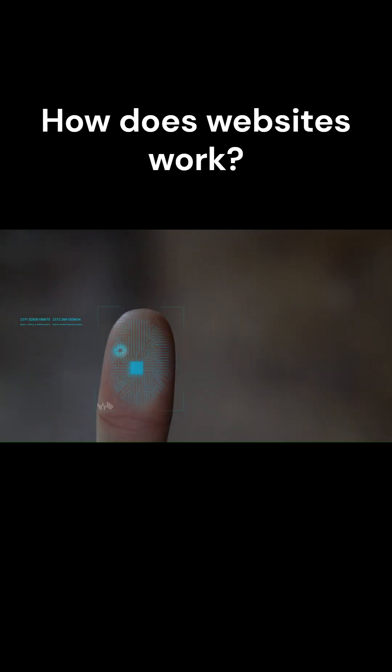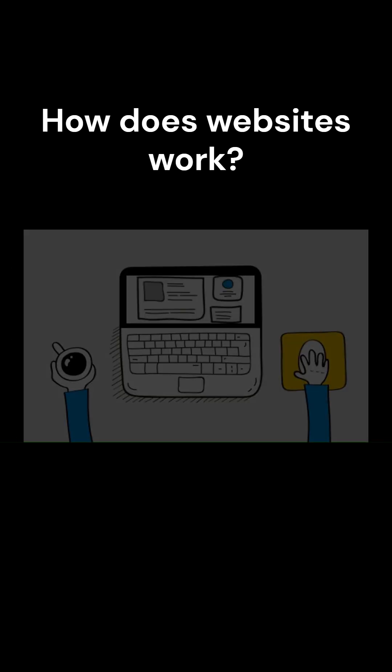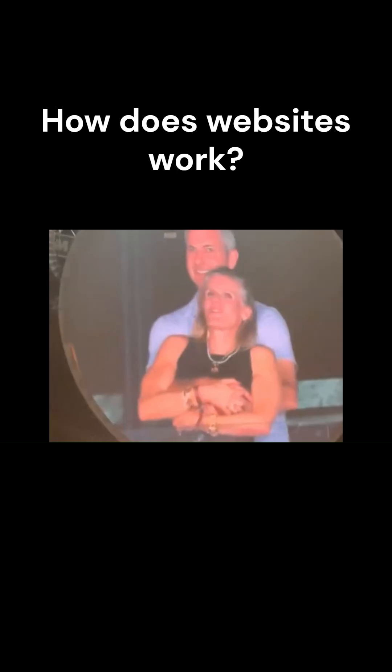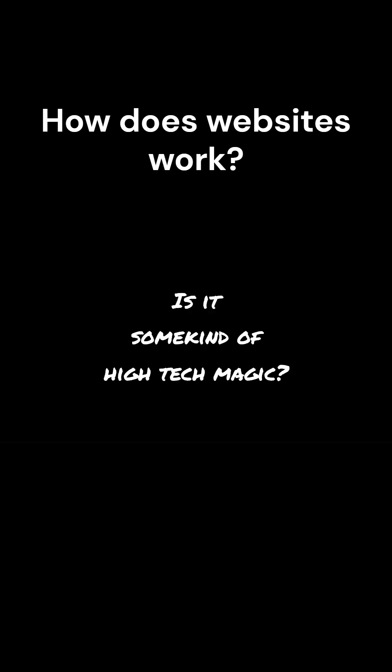So imagine this. You click login on Instagram, and in less than a second, your entire feed shows up. Ever wondered how that magic happens? In the next few minutes, I'm going to show you exactly what's going on behind the scenes without any tech jargon getting in the way. How does your screen update in seconds with exactly the data you need? Is it some kind of high-tech magic? Nope.